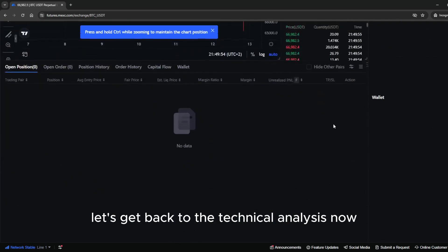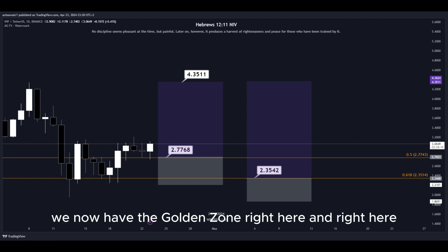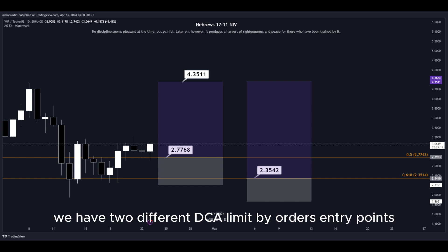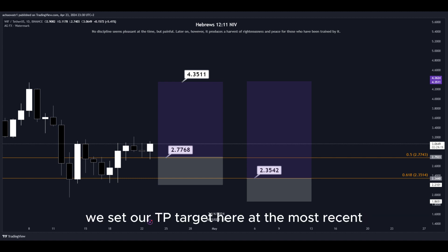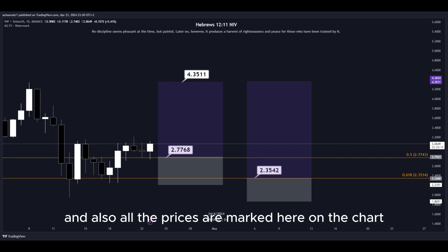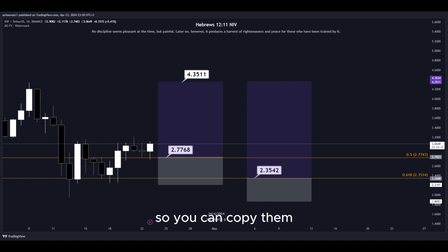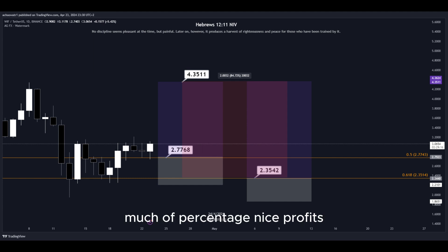Let's get back to the technical analysis now. Using the Fibonacci retracement tool, we have the golden zone right here. We have two different DCA limit buy order entry points and we can simply place them here into the golden zone. We set our take profit target at the most recent highest high, and all the prices are marked on the chart so you can copy them and use them easily for your own trades. This trade would give us a total profit of this percentage — nice profits, quick and easy trade.